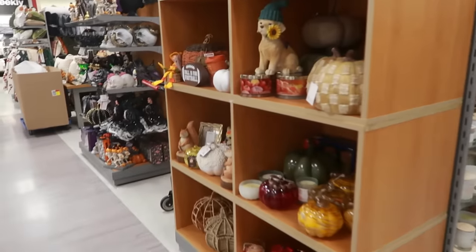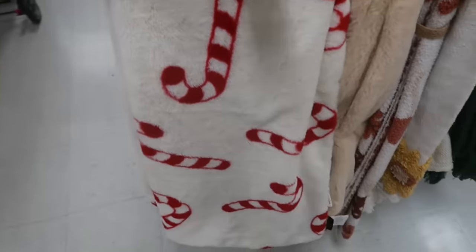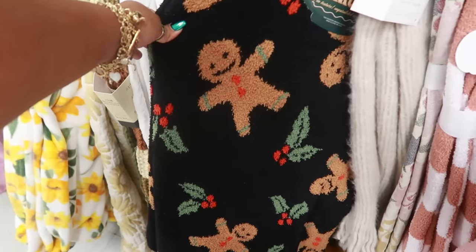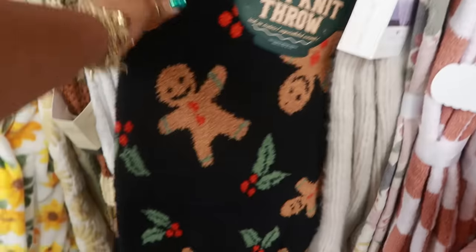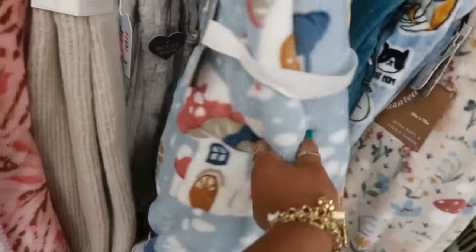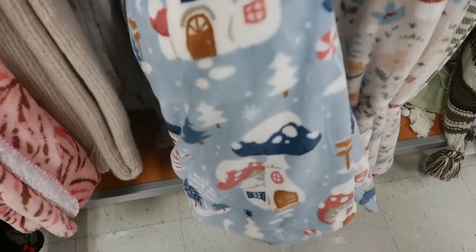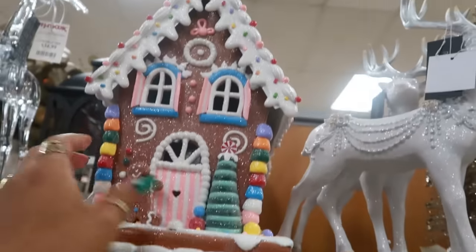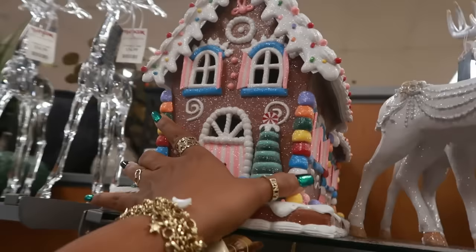I decided to come back and check out the decor real quick. There's a pretty Rachel Roy candy cane blanket for $25, and a pink one with bows and snowflakes for $25. I also saw this one at Marshall's — it was $25. Oh, I like this one with the mushroom houses with snow on top for $17. There are some ceramic gingerbread trees for $10 — those are nice.